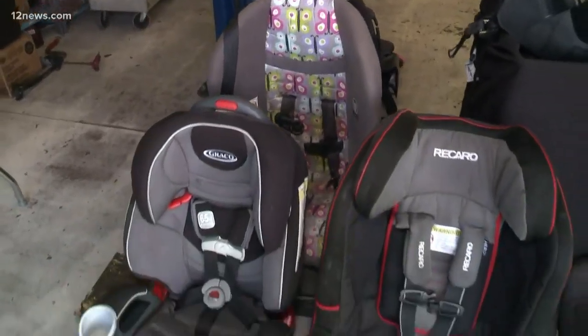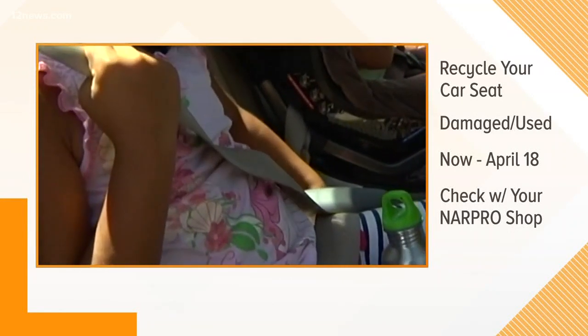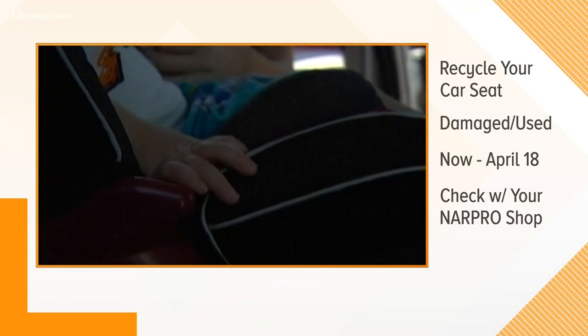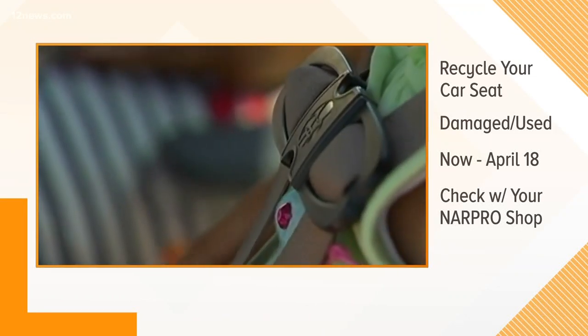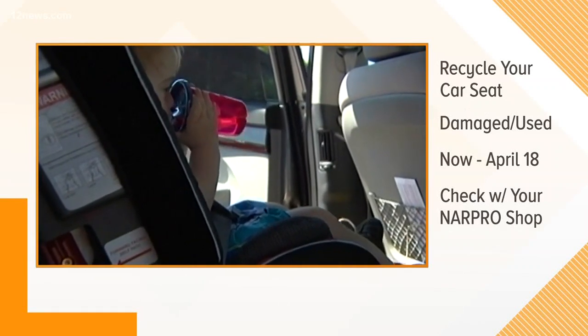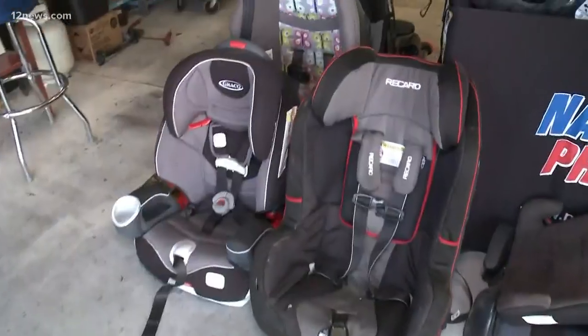You can take it to any NARPRO shop throughout the year, but particularly this month because Earth Day is coming up. We have the recycle event usually on the Saturday closest to Earth Day. It's a twofold reason: Earth Day — keeping the environment clean — and also keeping your children safe. Let's talk about the cool things you can actually do with these car seats once they are recycled.